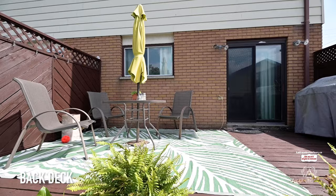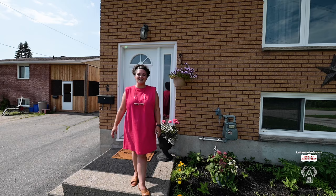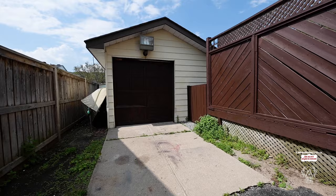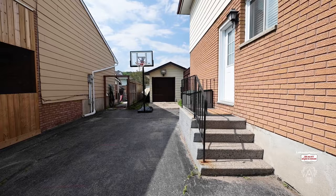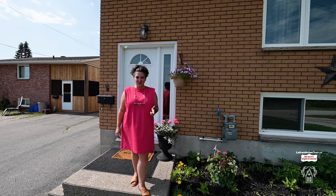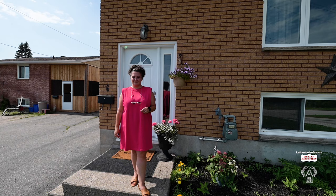Thank you so much for taking a tour with me today here at 6 Ellendale Drive in the municipality of North Bay, in the Airport neighbourhood, where you can enjoy everything that the area has to offer. Just up the way, you have the ski hill, Meadowhill Conservation Area, Vincent Massey School, and so much more to enjoy in this neighbourhood.